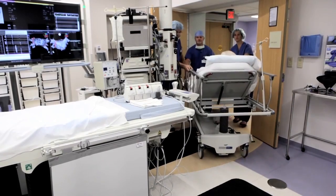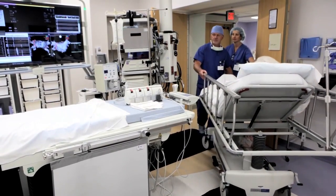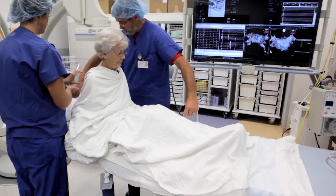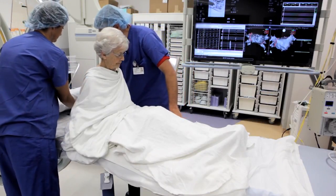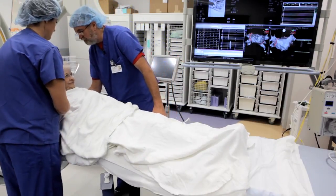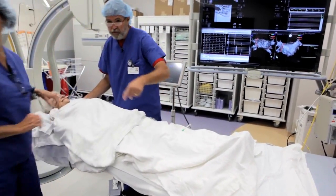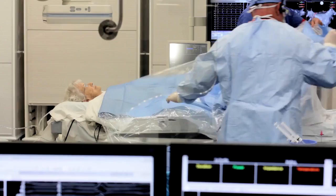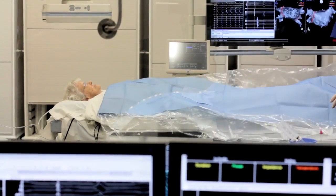Care begins before we roll in the door. When we greet the patient we want to automatically start giving them the assurance that they're in the right place and in the right hands. We get them on a table in an unfamiliar place and get them hooked up to 20, 30, 40 wires depending on the case. It's very discomforting for the patient and so we want to give them assurance around every corner.